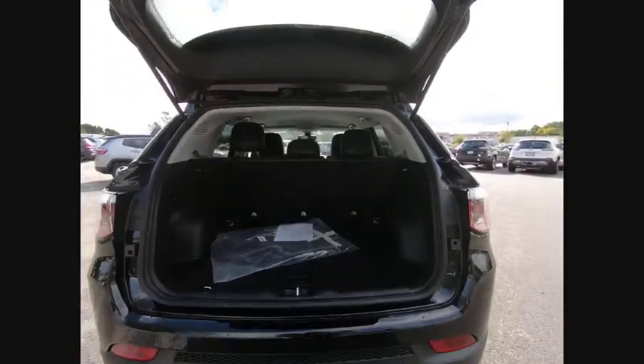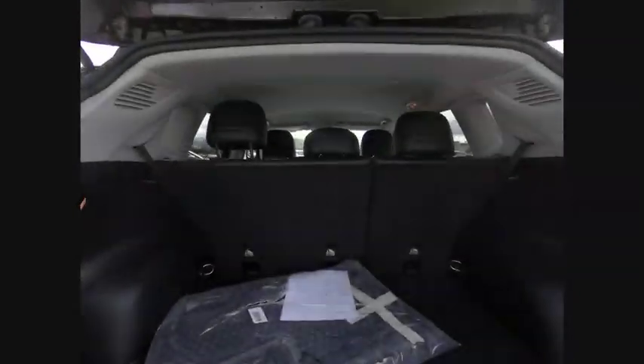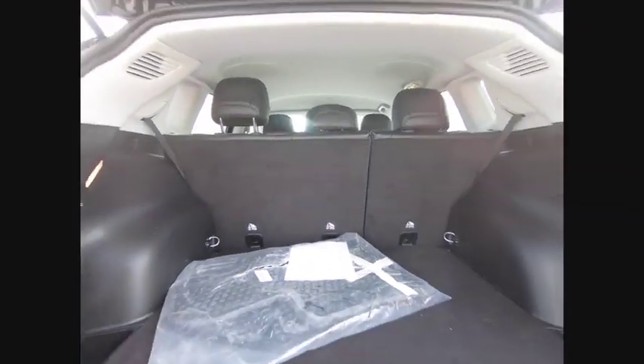This vehicle has less than 4,000 miles. Here are some of this vehicle's great options: electronic stability control, alloy wheels, brake assist, and traction control.